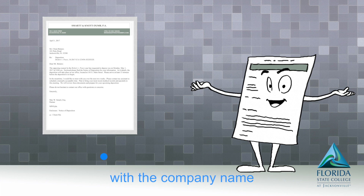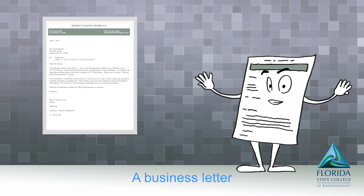A business letter is always the same — you start off at the top with the company name.